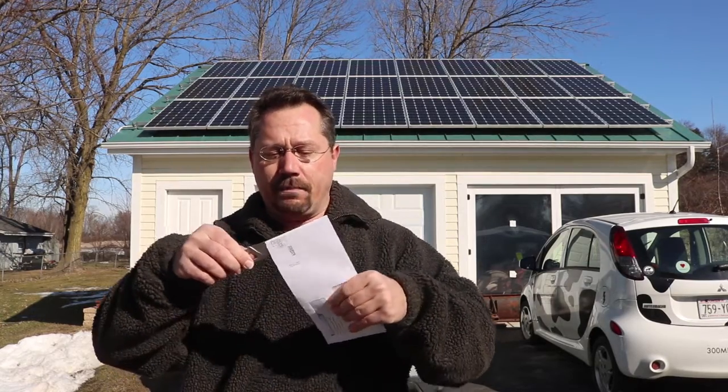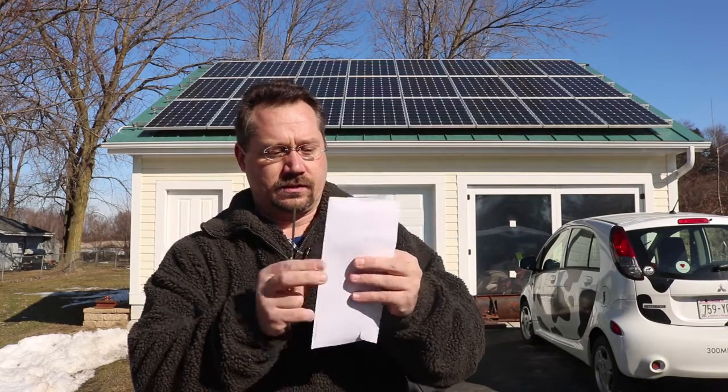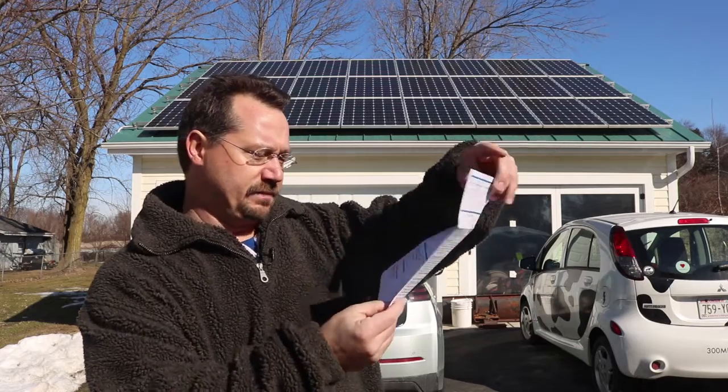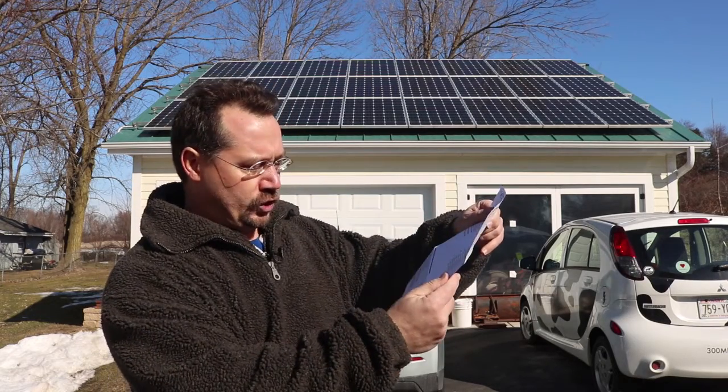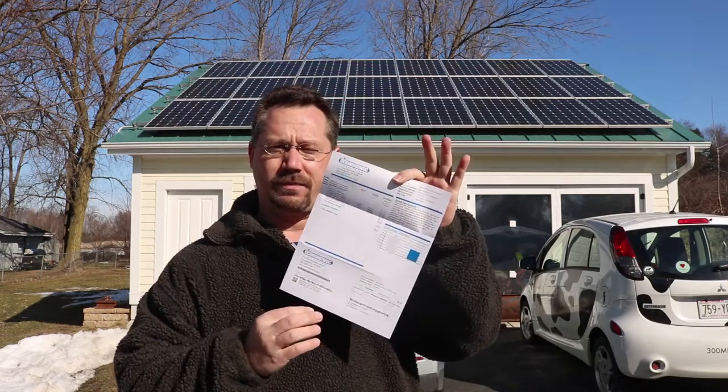So let's open this up and I'll just tell you the bottom line number here. This month, amount due: $9.20. I got a $9 electric bill this month.